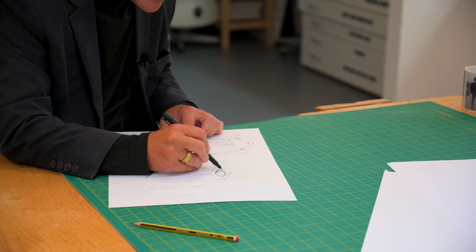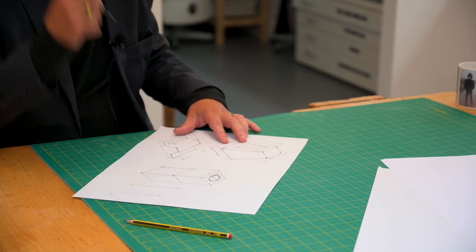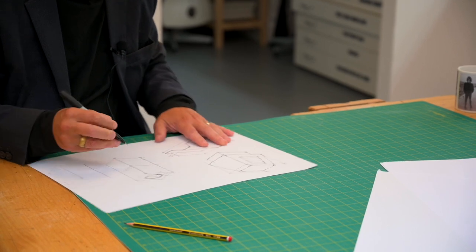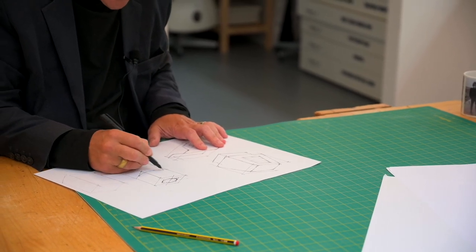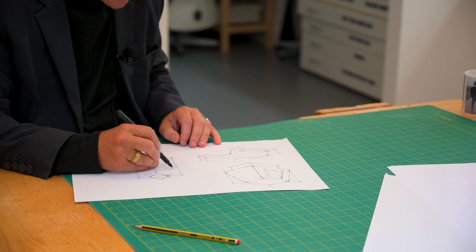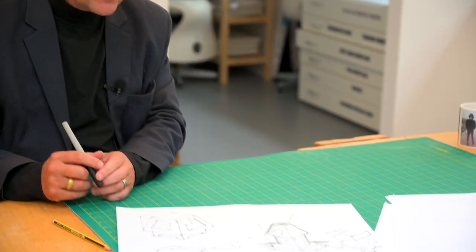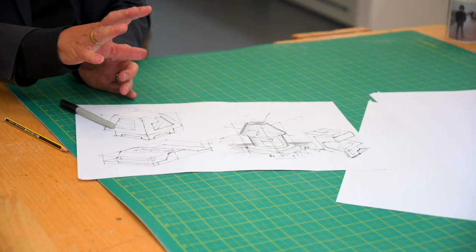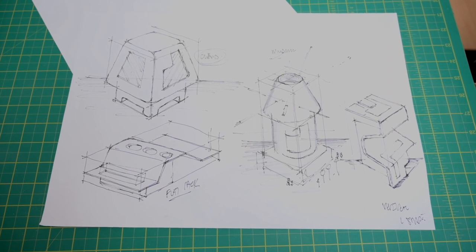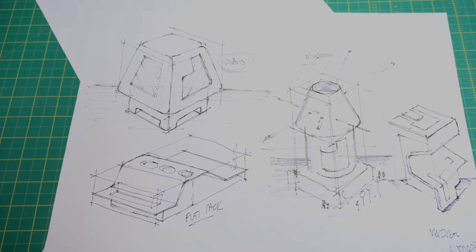If you combine maths and art you do end up with design, so the geometry of this is important. I'm putting on some guidelines to help myself understand how this thing is constructed. My three-dimensional perception is not bad, which is helpful as a teacher. If you struggle with that, you can go straight to the card modelling. So I've got my four ideas here, and we're going to quickly model one of them — I think we'll probably choose this one.